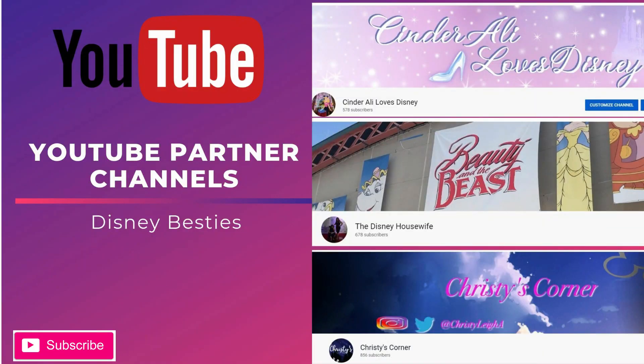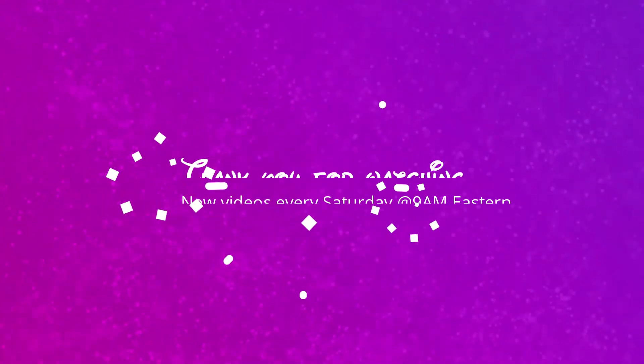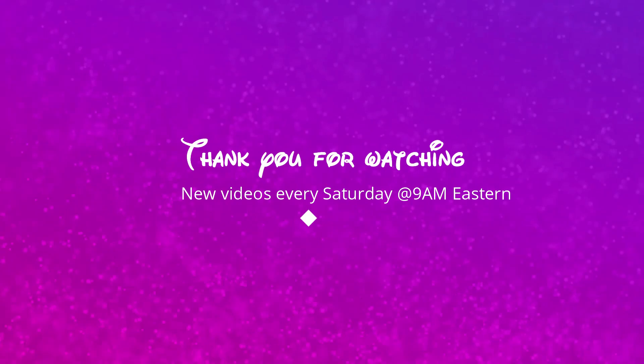Don't forget to check out my partner channels — The Disney Housewife and Christie's Corner. Every Friday night I'm in a live chat with all of these lovely ladies, so be sure to tune in.